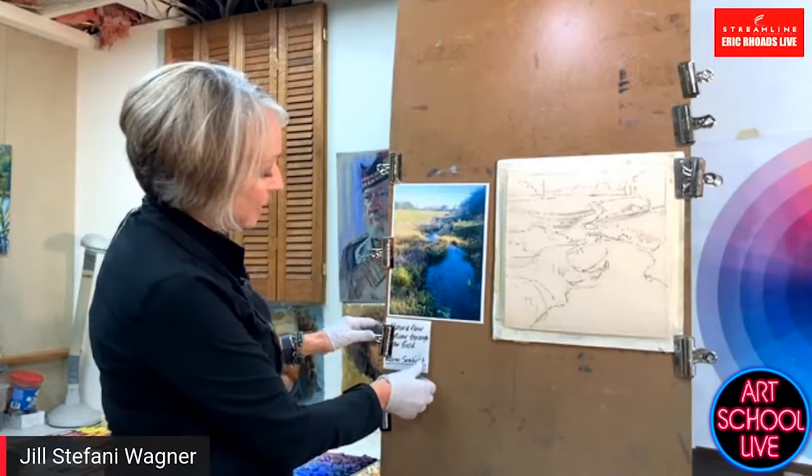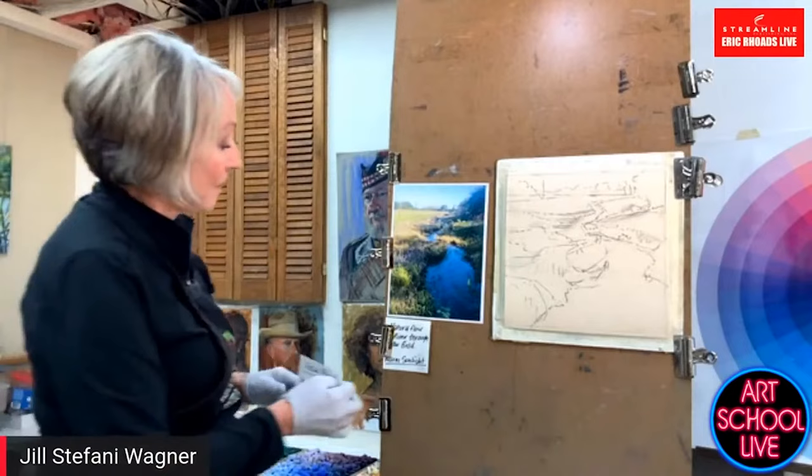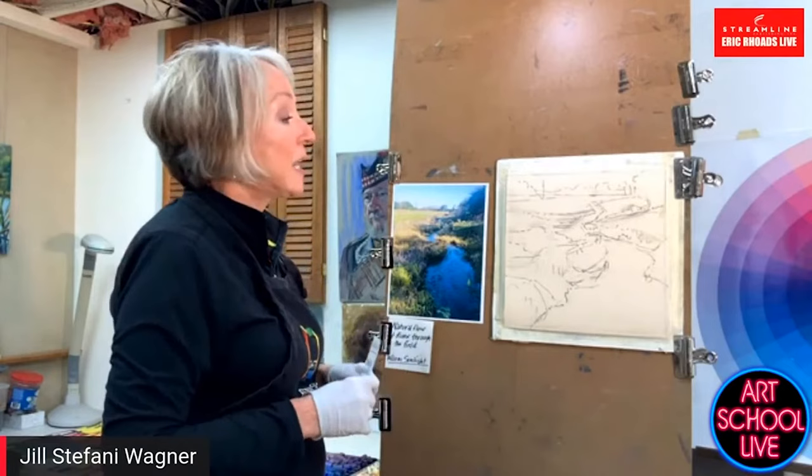Jill, you also are a plein air painter. Will you go out and do studies of things like this? Yeah, actually I'm mostly a plein air painter now, but in the wintertime in Michigan, not so much.